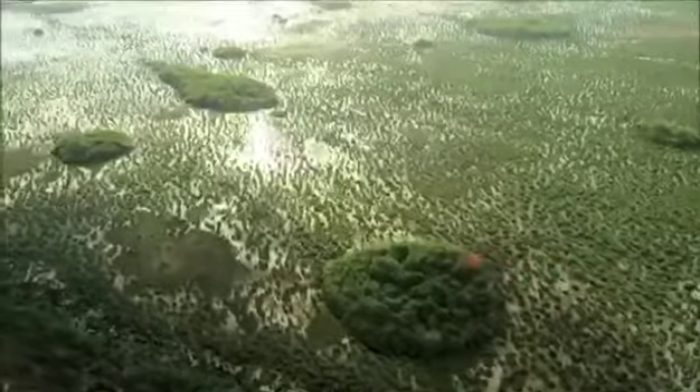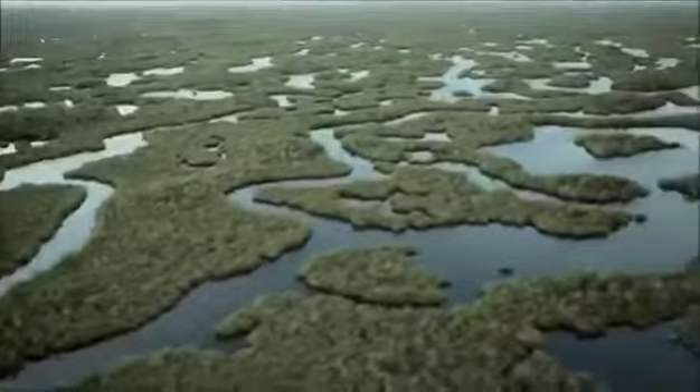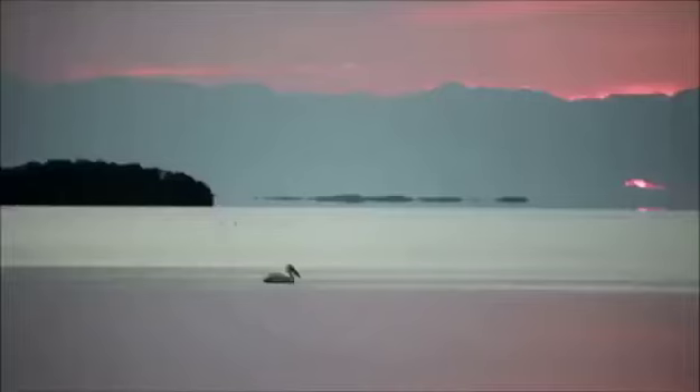I'm a huge fan of the Everglades. It was really the inspiration behind making an incredible natural environment within a more urban setting. The views are spectacular — it's really like another coastline.